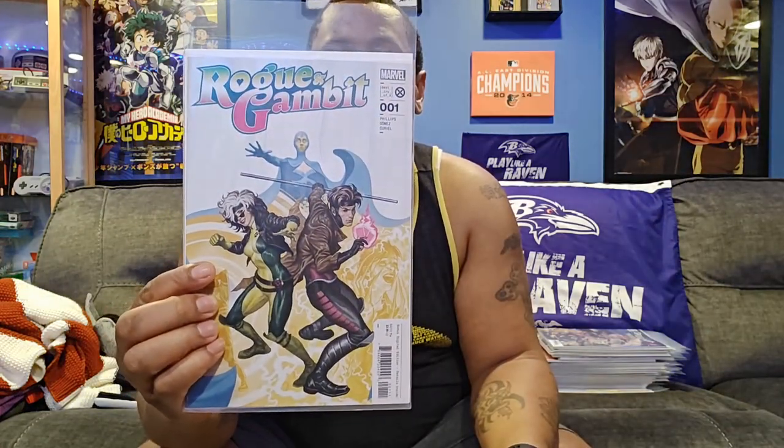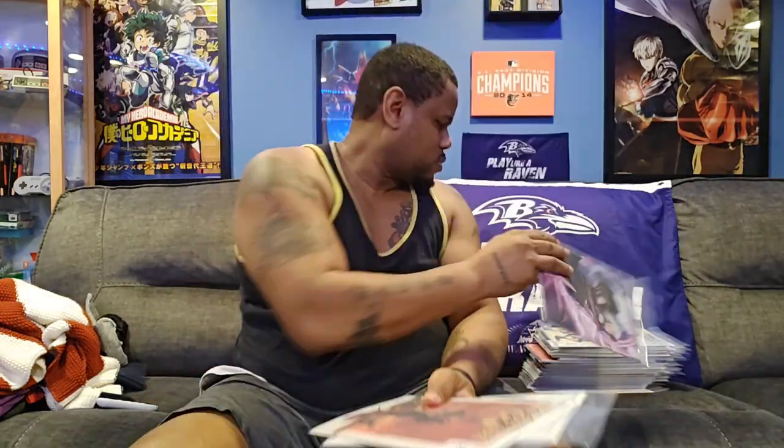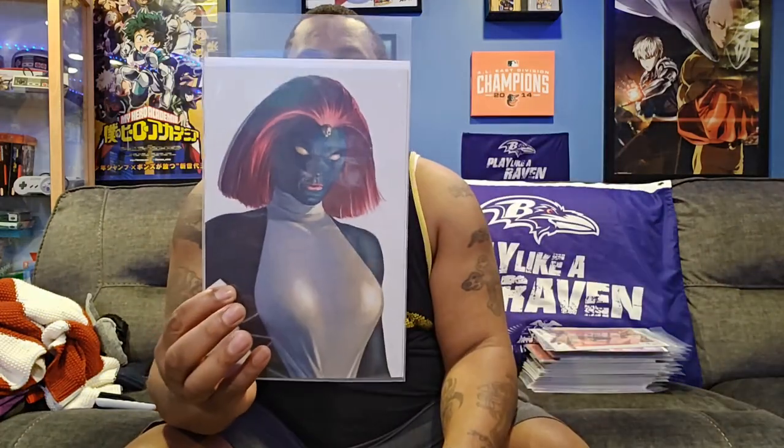I still have a lot left, as you can see in that stack. Next is Rogue and Gambit number one. There's a lot of covers to this one — I thought I had more than four but oh well. Here's the main issue, the Stormbreaker variant, the second variant, and a Mystique variant. As everybody knows, Mystique put Rogue down the path to steal Ms. Marvel's powers and absorb all of her memories.